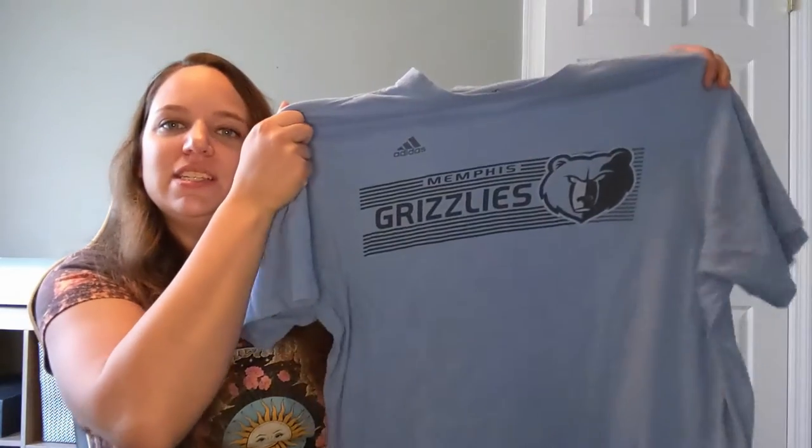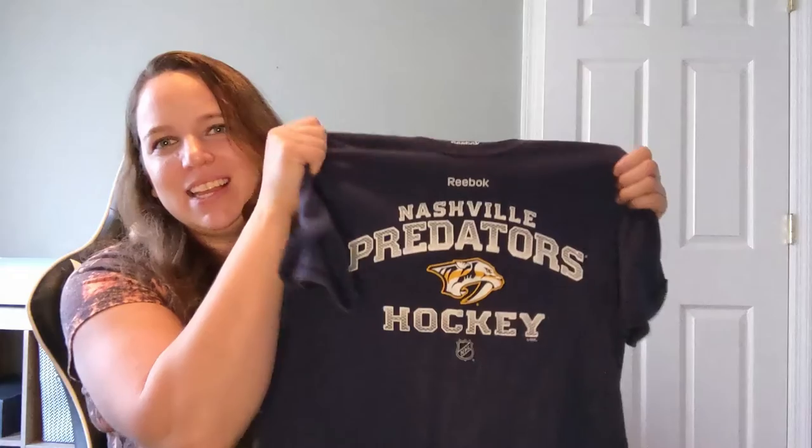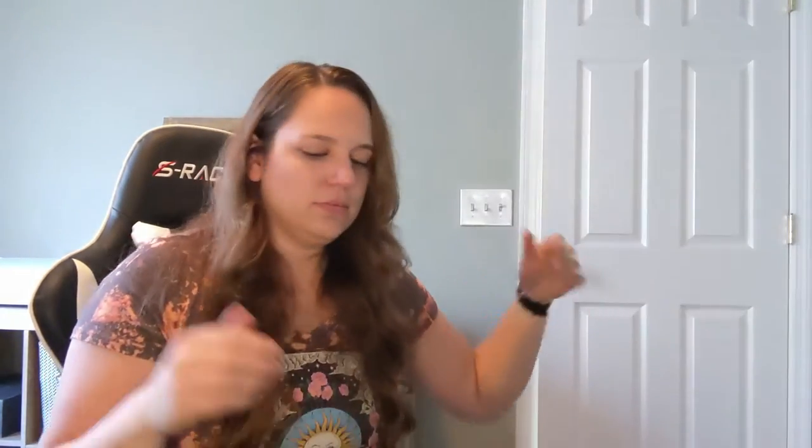Memphis Grizzlies — always in need of more Memphis stuff because we have a store location there. It's difficult to get products for Memphis because a lot of the stuff doesn't make it to where I live. So anyway, it's an extra large Memphis Grizzlies t-shirt. Nashville Predators — Nashville Predators stuff sells like hot cakes. It's a medium, just a plain Nashville Predators hockey t-shirt. Great.